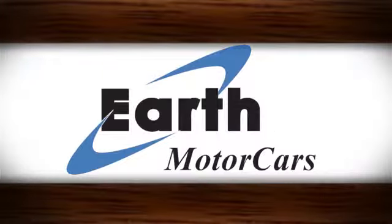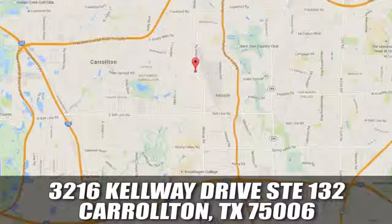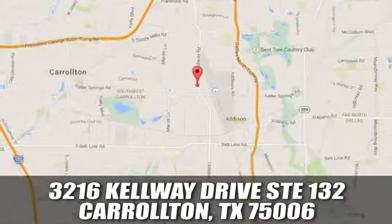At Earth Motor Cars, we're changing the car buying process. We're conveniently located at 16410 Midway Road in Addison, Texas.